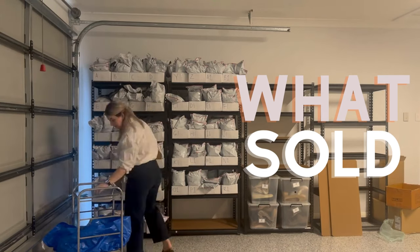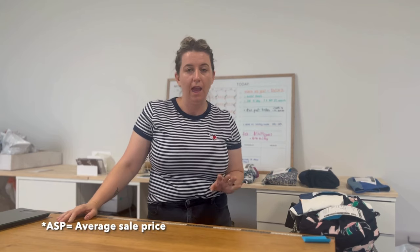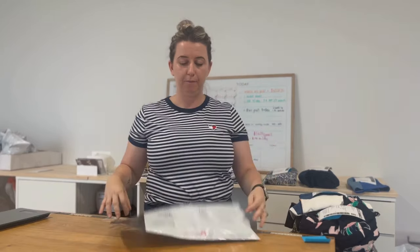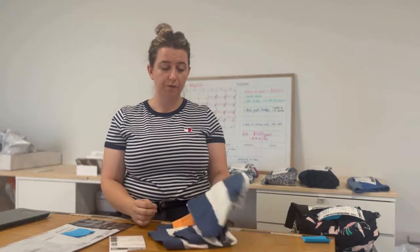Welcome back to the channel! Today's video is a 'What Sold' so let's get straight into it. I had 14 orders over the weekend, which was quite good. I am not a high volume seller — I'm aiming for a high average sale price. My average sale price over the weekend was $74.51, so I'm very happy with that. Let's go through the 14. Normally my items are pre-packaged in satchels, but I've taken them all out today so I can show you what sold and give you an idea of what is selling on eBay.